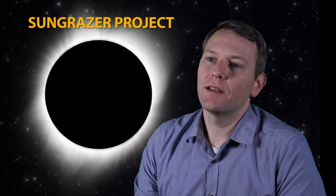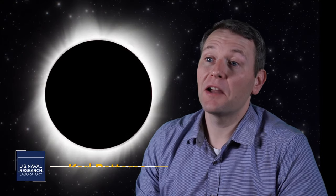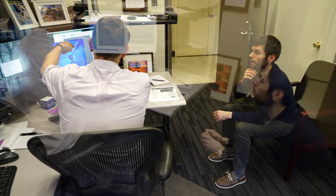The Sun Grazer project originated at NASA around the year 2000-2001 and has been operating ever since. It's one of the longest-running citizen science projects.